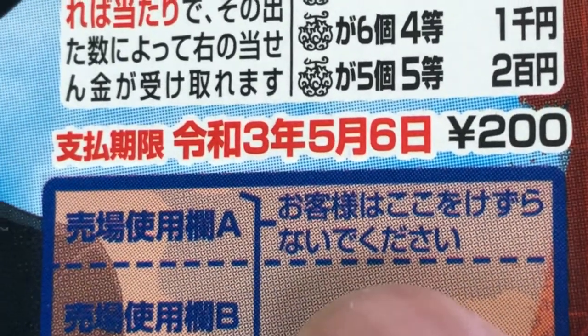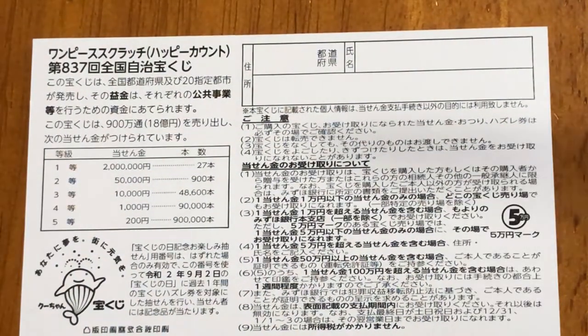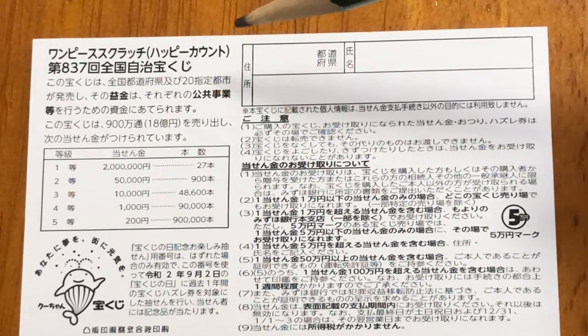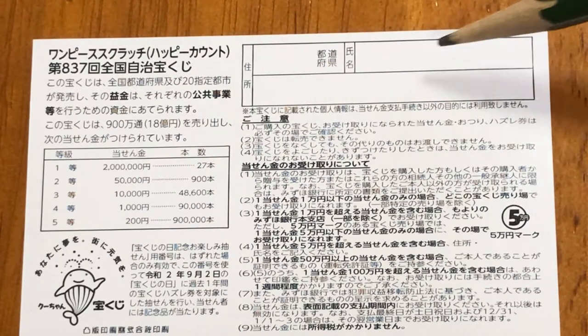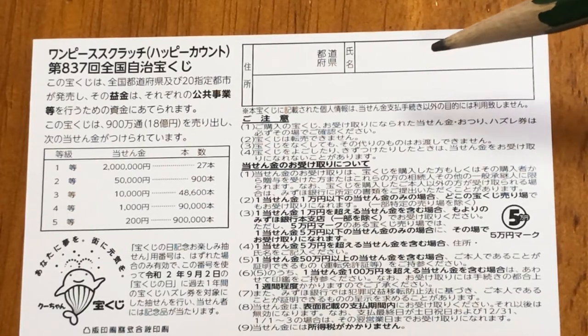Don't scratch here. Quickly looking at the back — here is a breakdown of the prizes and the rules in Japanese. If you happen to win the first prize, you're going to have to fill in this area. Here you will write your prefecture, then your full name, then your address in Japan. All winnings are tax-free in Japan.